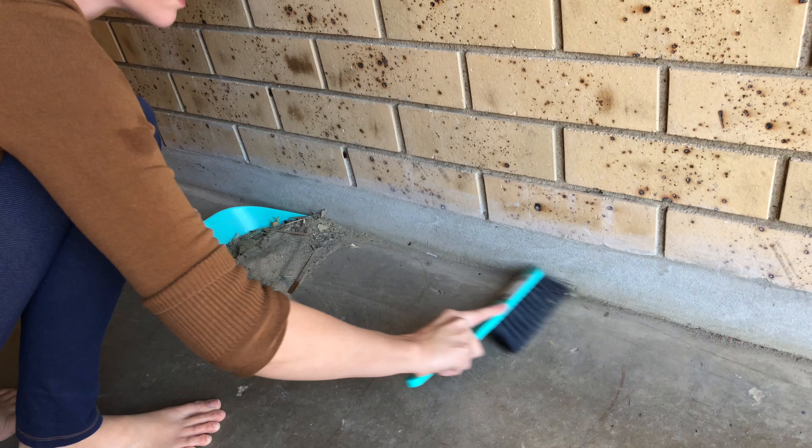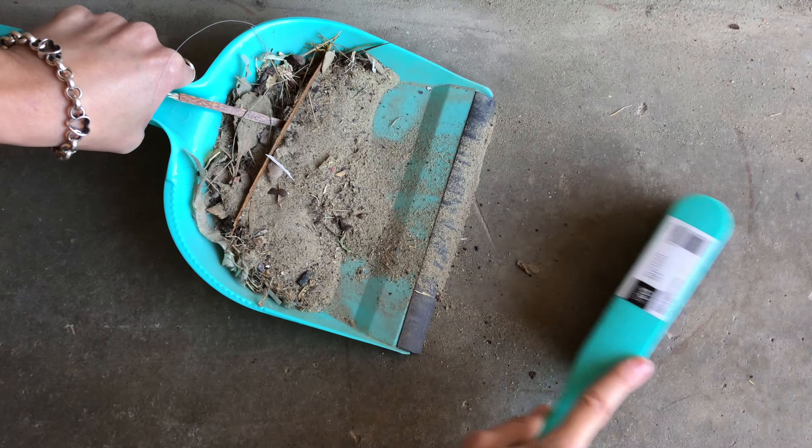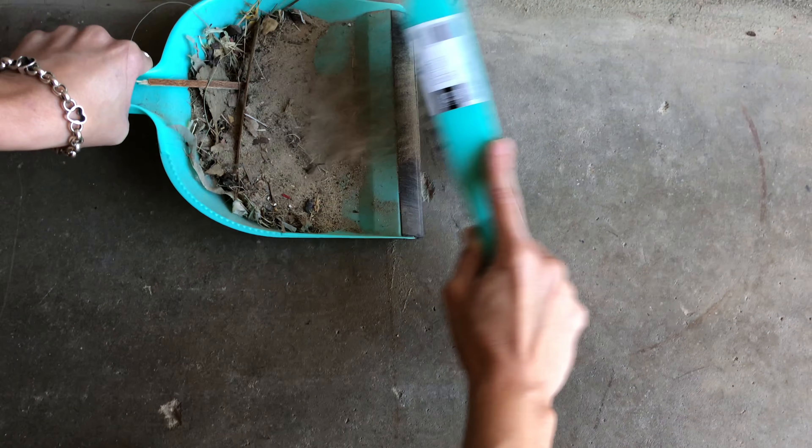Here I am sweeping up the giant pile of sand, dirt, and grossness. There was actually a carpet on the floor that we rolled up and took out so we could clean all this up — a lot of it was underneath that carpet. After doing a really good sweep, I let our robot vacuum go through the entire downstairs and on the carpet, and as you can see it picked up so much dust and disgustingness.